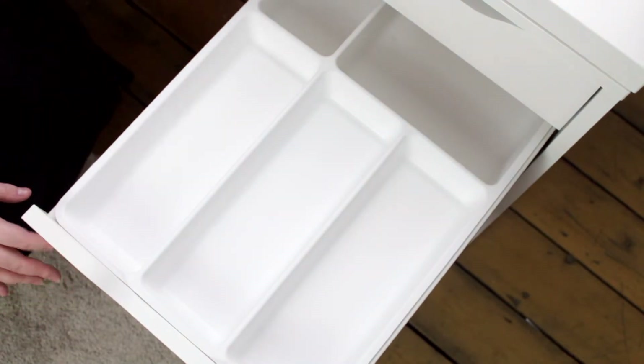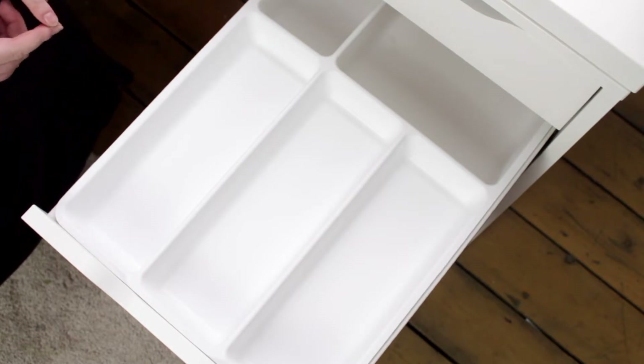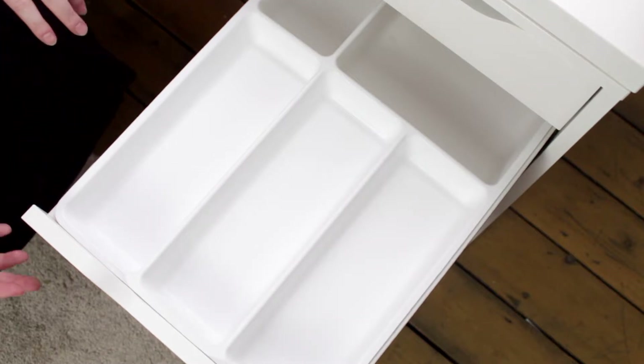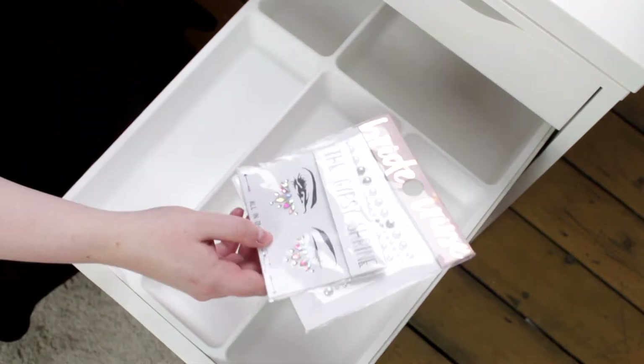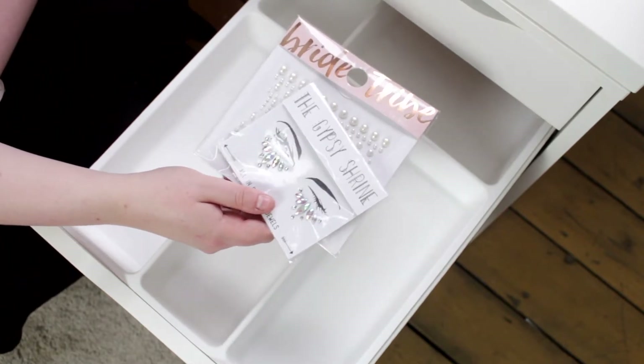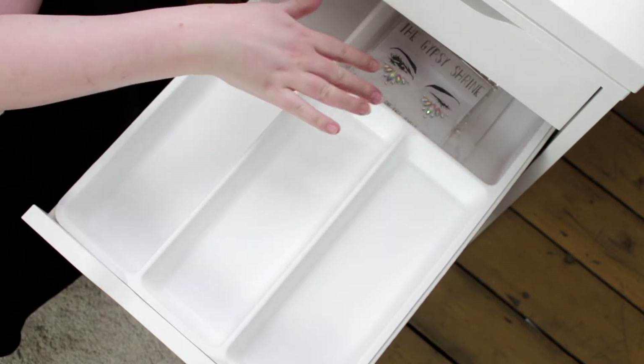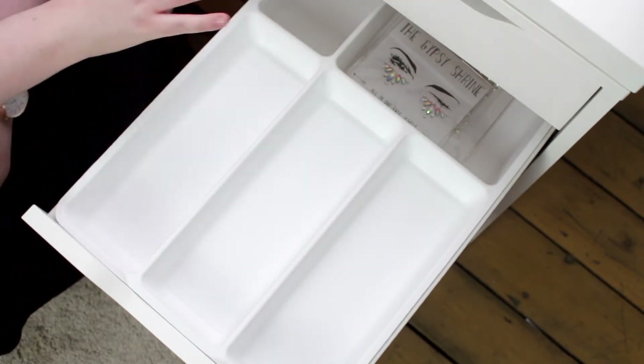I thought I would turn this drawer into somewhere for my glitters, false eyelashes and possibly my nail polishes as well — products that can transform a look from day to night. To start off with I've got some face and body gems from Primark and Gypsy Shrine, so I'd like to put them in this bit at the back just so that they don't clutter up everything else in the drawers.